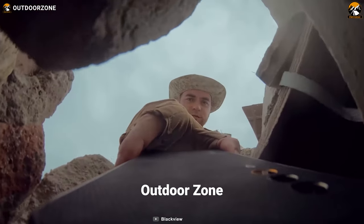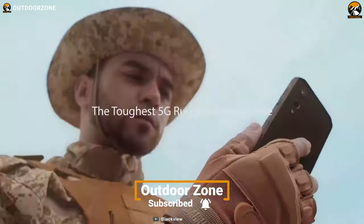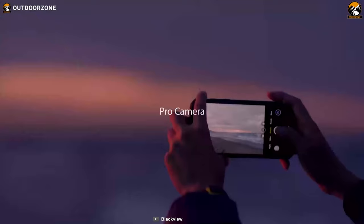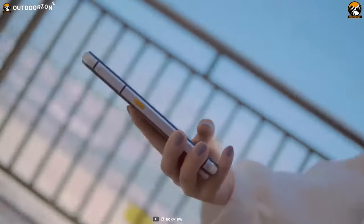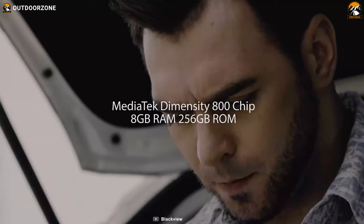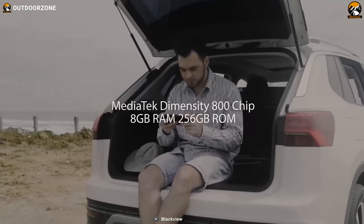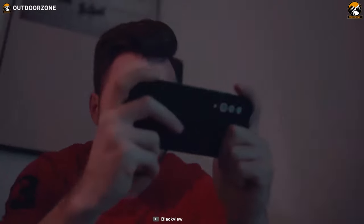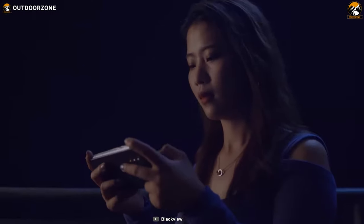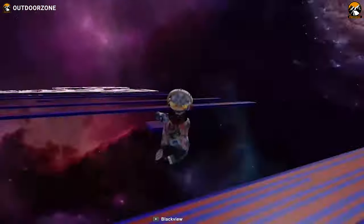Introducing the BlackVue BL6000 Pro-G, a rugged smartphone packed with a liquid cooling system, 5G technology, high-end camera, and lots of other groundbreaking functionalities. It features a 6.36-inch display, a MediaTek Dimensity 800 processor, 8GB of RAM, and 256GB of ROM, which work together allowing you to perform all tasks such as running multiple apps or playing 3D games smoothly.